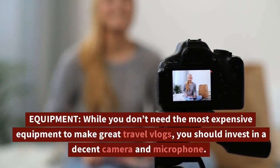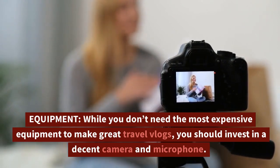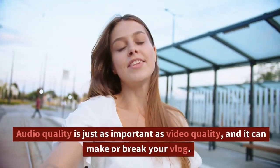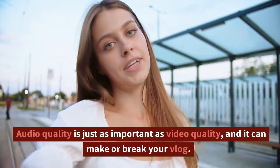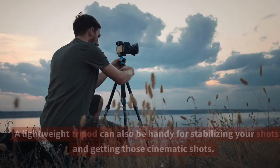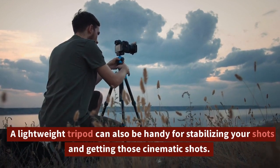While you don't need the most expensive equipment to make great travel vlogs, you should invest in a decent camera and microphone. Audio quality is just as important as video quality and it can make or break your vlog. A lightweight tripod can also be handy for stabilizing your shots and getting those cinematic shots.